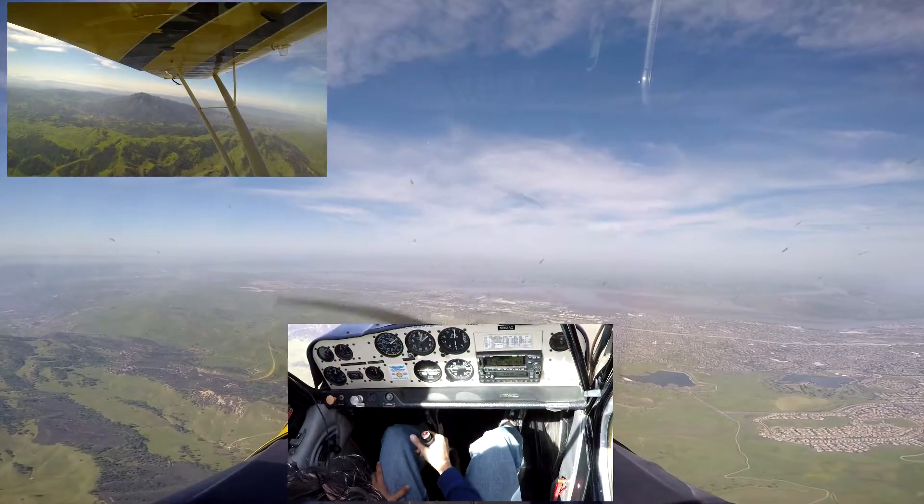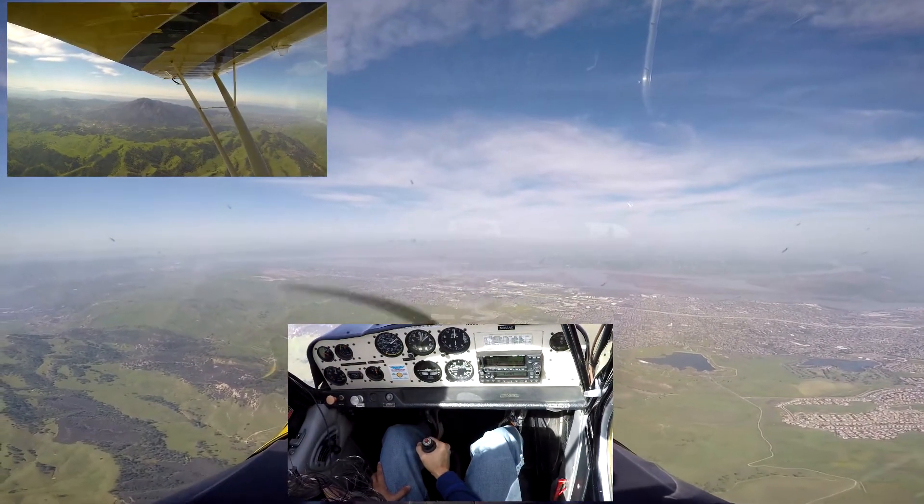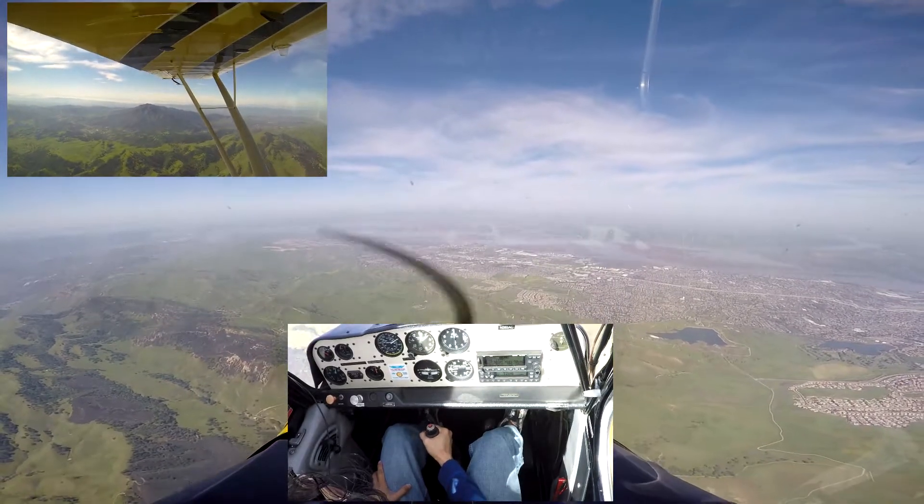So we'll try one more time. You have the controls. We're already at 2,200, so let's go nose down. Down.